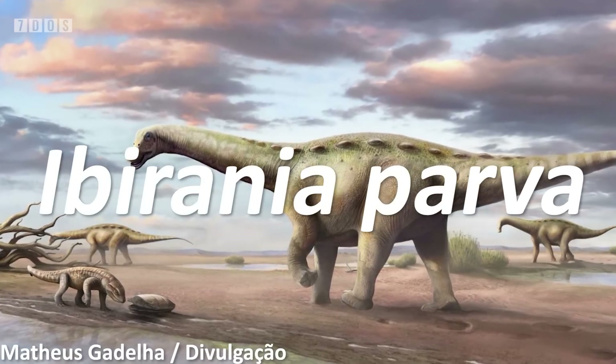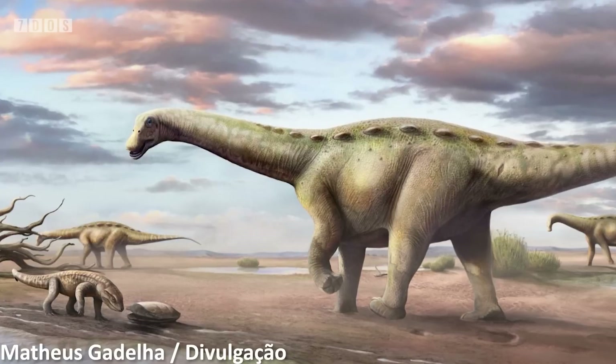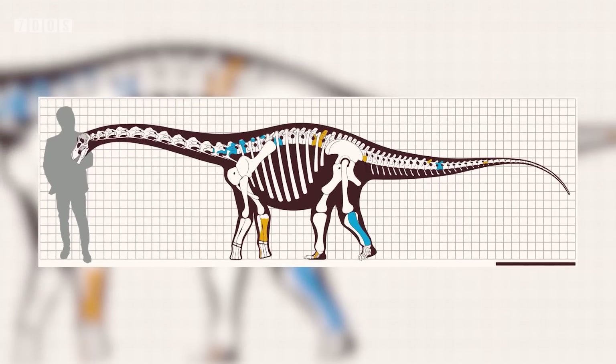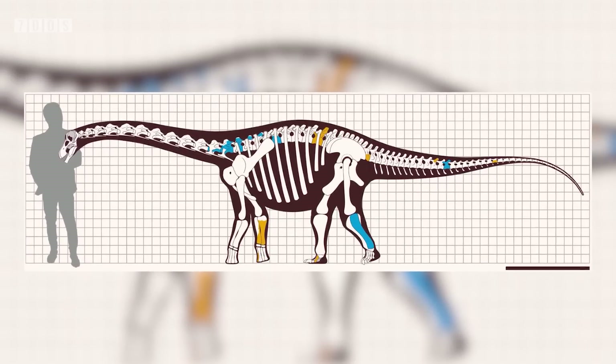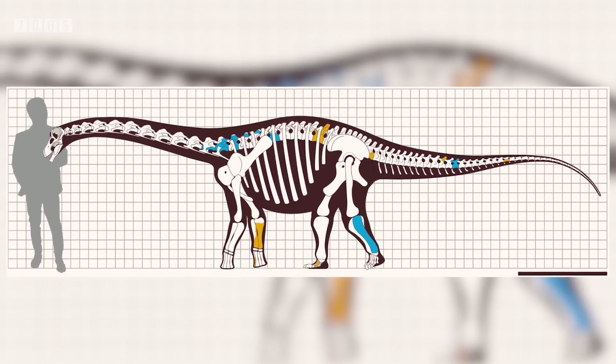And now over to Ben with some paleontology news. First up this week is the remarkable description of a new species of dwarf titanosaur from Brazil. Named Iberania parva, it comes from the Upper Cretaceous, and the material it's based on belonged to individuals that were fully grown at the time of their deaths. Amazingly, this species achieved lengths of just 5.7 metres — absolutely tiny in comparison to other titanosaurs, which grew to become the largest land animals of all time.